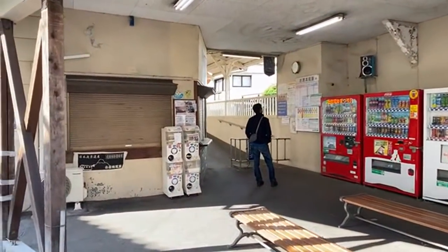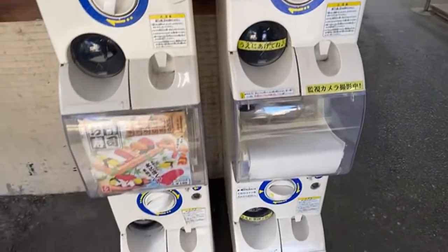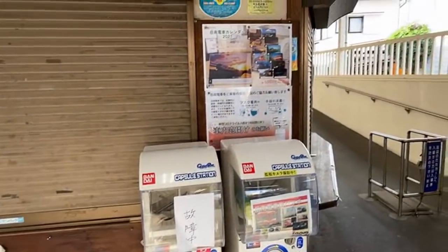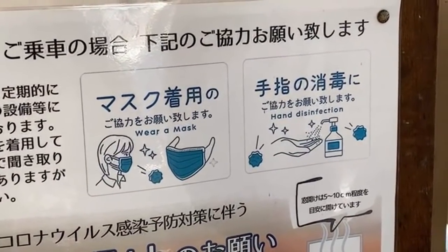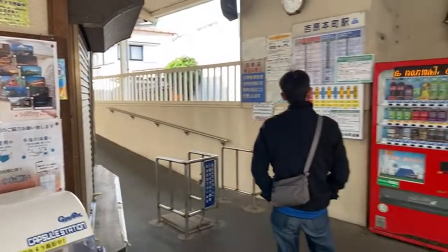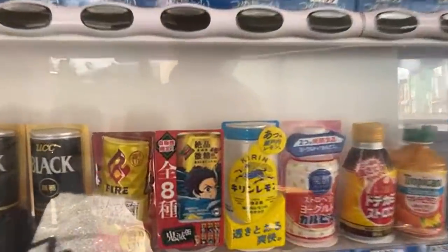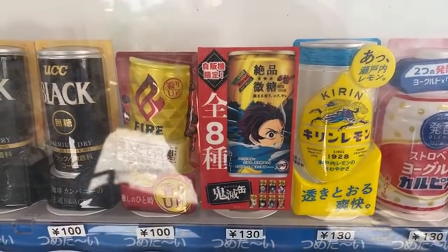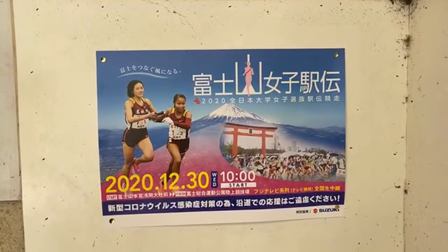This station even has gachapon — train gachapon and sushi gachapon! They do have some rules posted for riding the train: hand disinfection and wearing a mask are very important right now. That Demon Slayer ninja anime which is on Netflix is really killing it — everything has merchandise. And the Fuji Marathon is quite popular as well — that's still taking place at the end of this year, including the ladies' marathon.